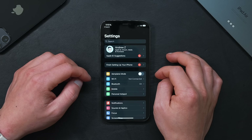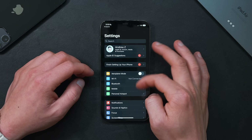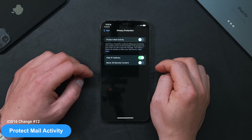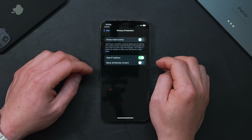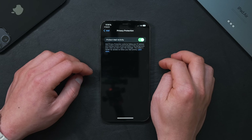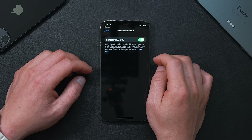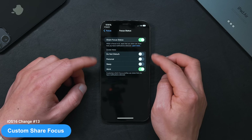The next setting to change is inside the Mail app. Go to Settings, scroll down to Mail, then go into Privacy Protection and turn on Protect Mail Activity. This feature hides your IP address and prevents senders from tracking when and if you open their emails — really good to have on, especially if you connect to public networks. This feature is switched off by default, so make sure to turn it on.